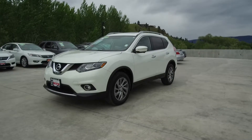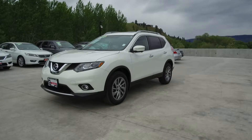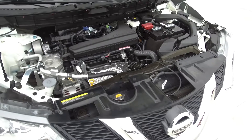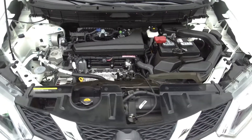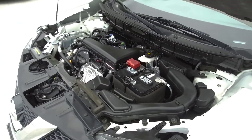Hi, my name is Chris from Harmony Honda, and today we're taking a look at a pre-owned automatic 2014 Nissan Rogue SL. Under the hood we have a 2.5 liter dual overhead cam 16 valve straight four cylinder engine which produces 170 horsepower.